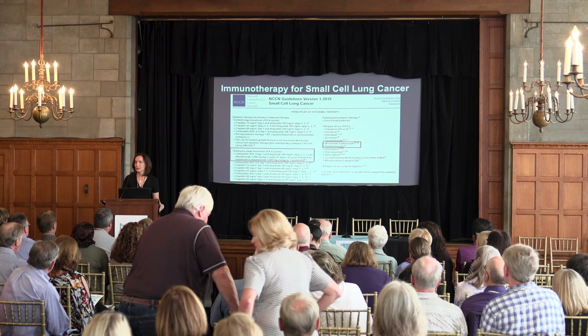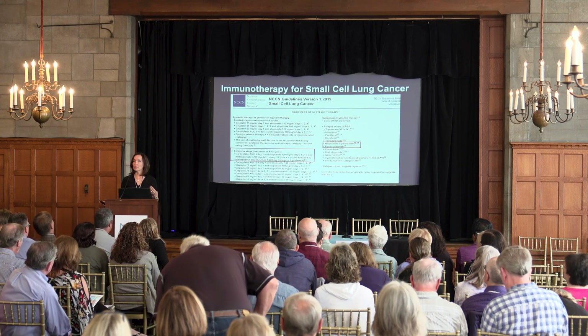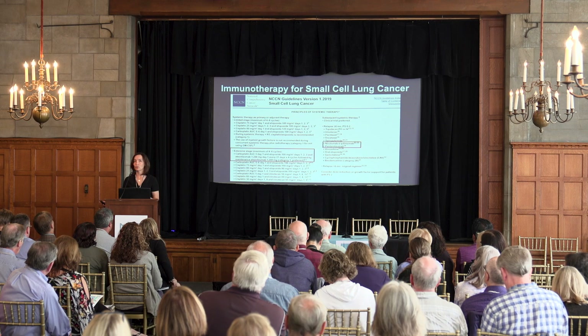I'm going to start with small cell lung cancer. We borrow some of how we treat high grade or grade three neuroendocrine carcinomas from how small cell lung cancers are treated. There are some immunotherapies that are FDA approved for small cell lung cancer.